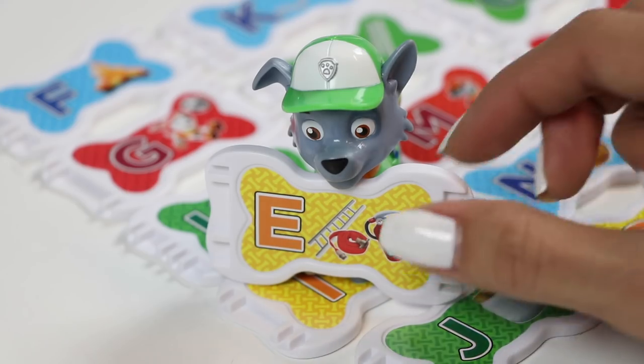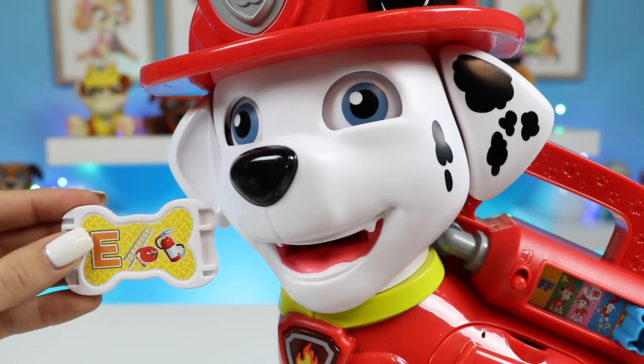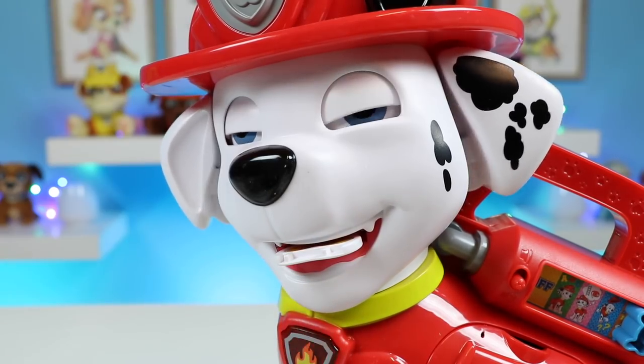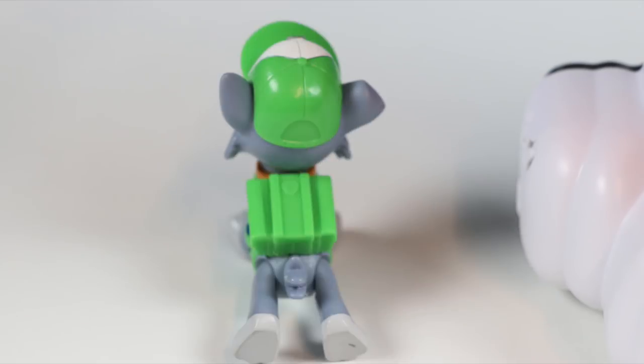Time to keep the party going. Here's E. This is a yellow E — good one! Check out this move.